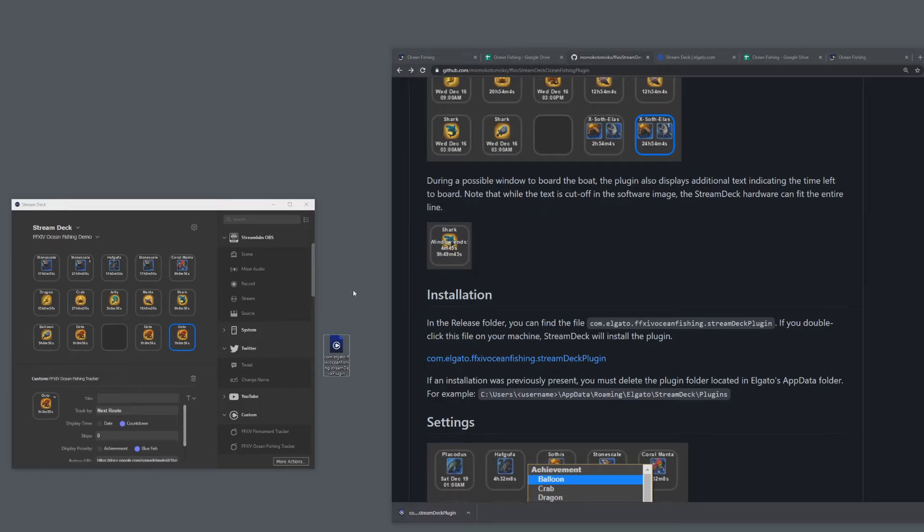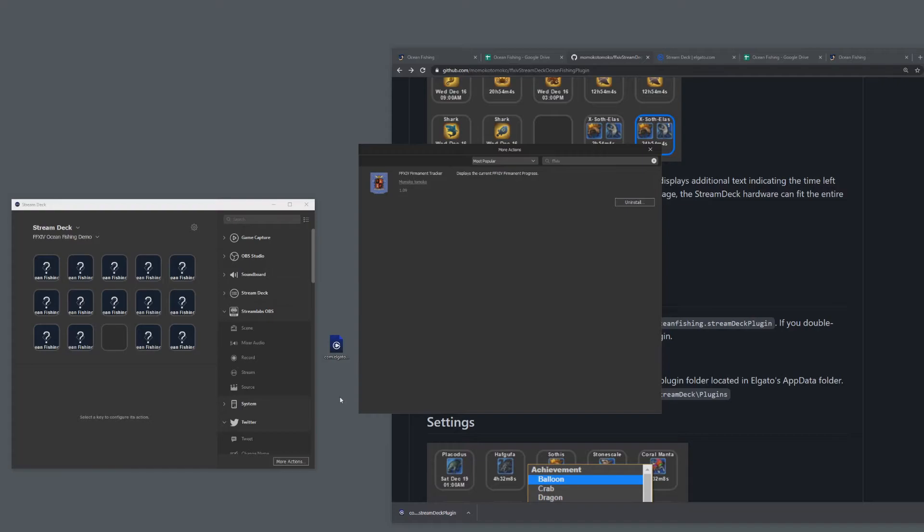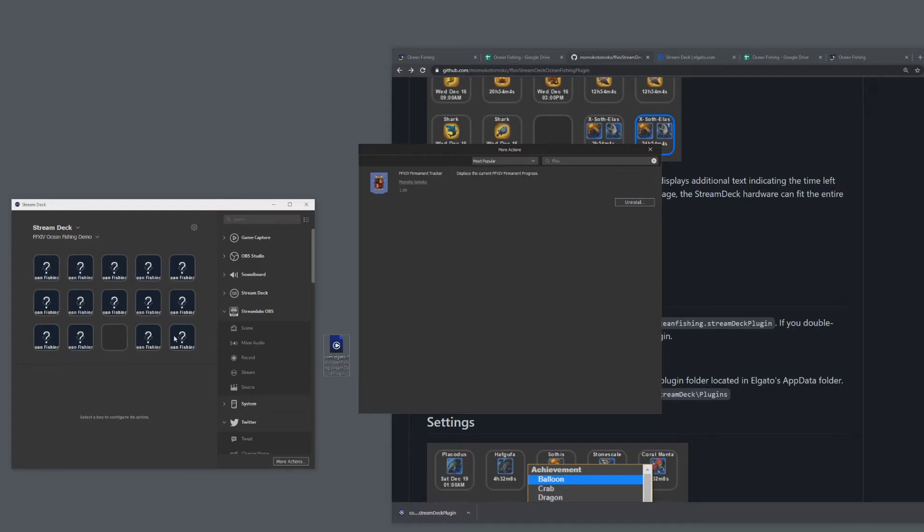If you have a Stream Deck you probably know how to install plugins already, but here's a refresher. First: if you already have my tool installed and want to reinstall it for a bug fix or new version, you need to uninstall it first. To do that, go to More Actions, look for FFXIV or whatever the tool name is, click Uninstall, and that will delete it from your computer.